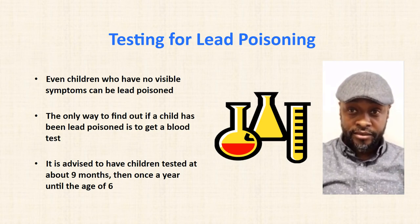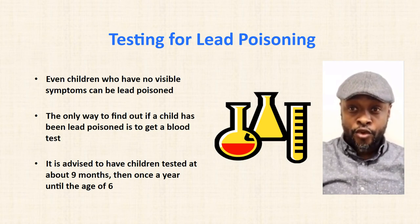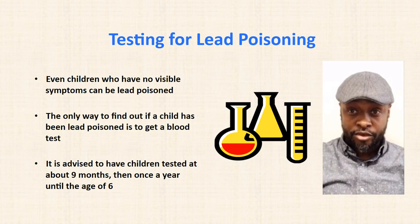Testing for lead poisoning. Even children who have no physical symptoms can be lead poisoned. The only way to find out if a child has been lead poisoned is to get a blood lead test. It is advised to have children tested at about nine months and then once a year until the age of six.